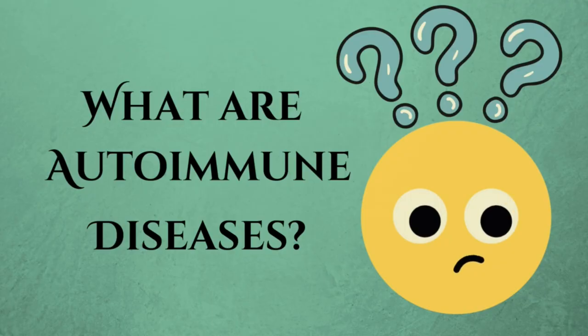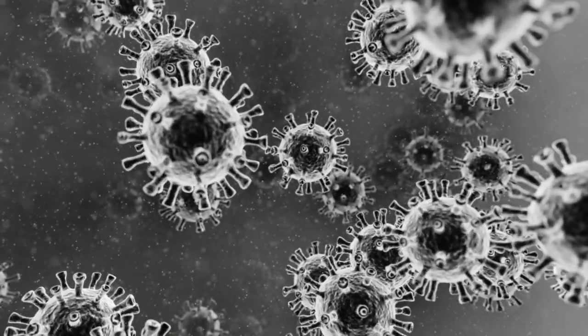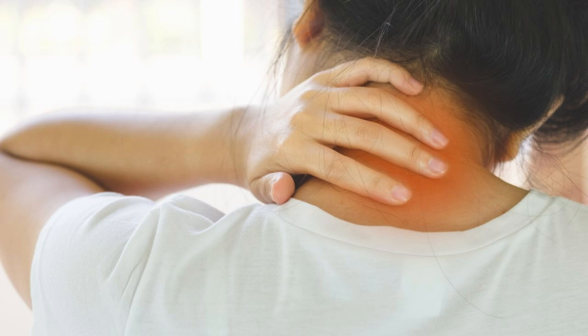First things first, what exactly are autoimmune diseases? In simple terms, they happen when your immune system mistakenly attacks your body's own cells. This can lead to inflammation, pain, fatigue, and a whole lot of other symptoms.